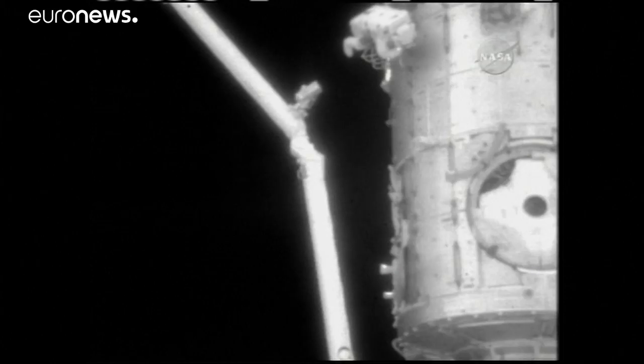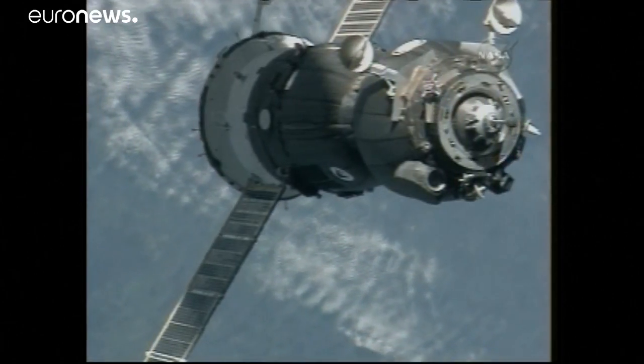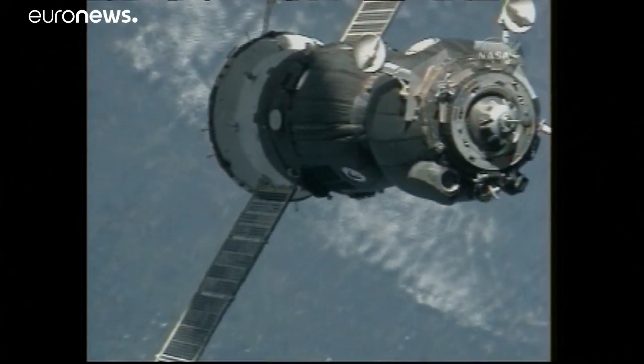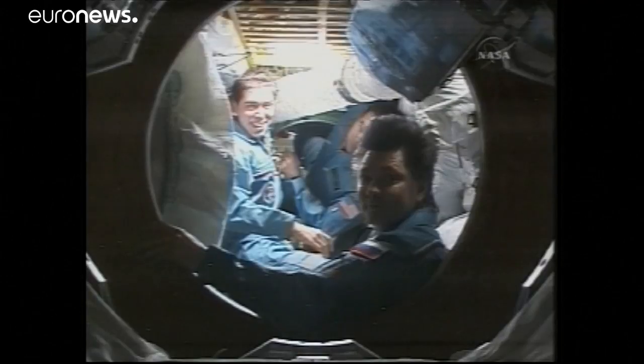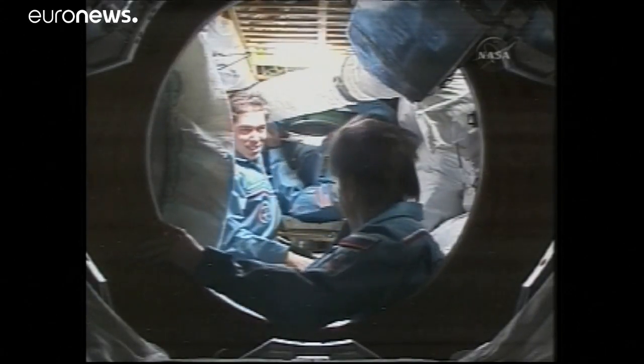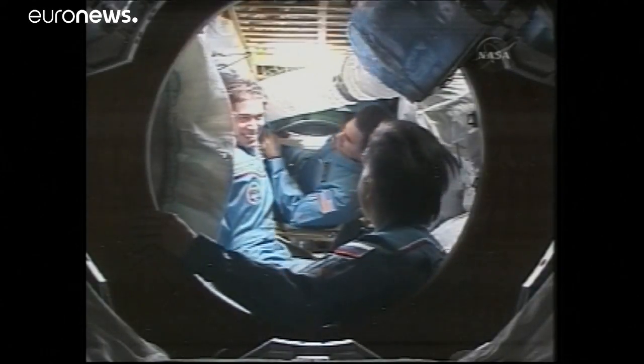Meanwhile, Karen Nyberg maneuvering the shuttle robotic arm back away. 33 meters now separating Soyuz. An excellent view of the three-segment Soyuz vehicle. Now you can see inside the transfer tunnel to the Zarya module in the front — Alek Kononenko, Sergei Volkov right behind him.